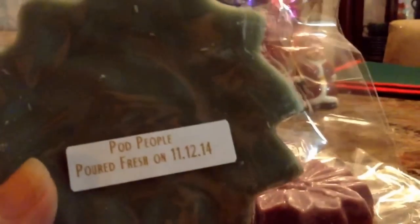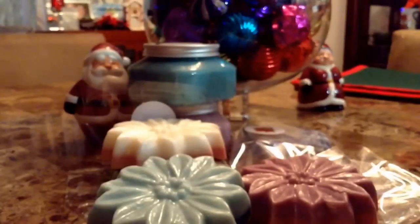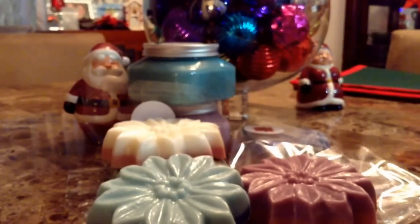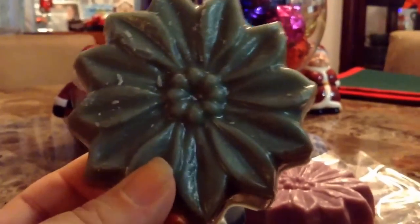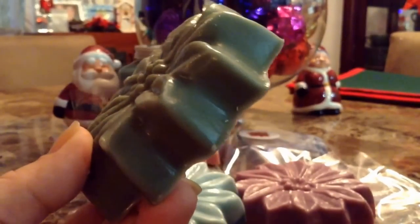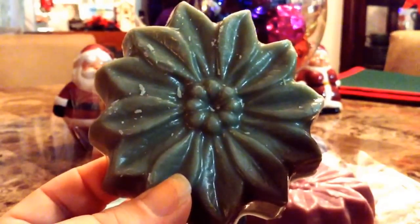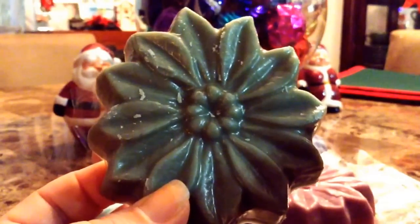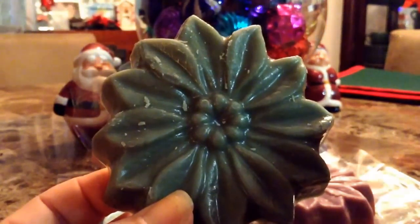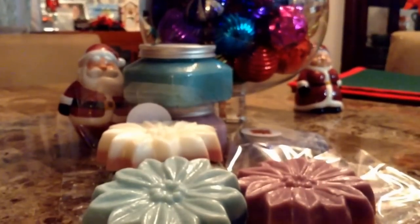This one is another one of my favorites — this is Pod People. I have repurchased Pod People many times, and I've even bought it mixed with other scents. I think this is, if I'm not going crazy, a cactus and sea salt. It's completely all green. These flowers can literally be melted — you can definitely get three, even four melts out of here if you cut it in fours. I love this scent.